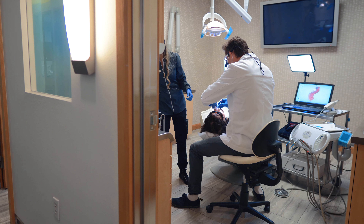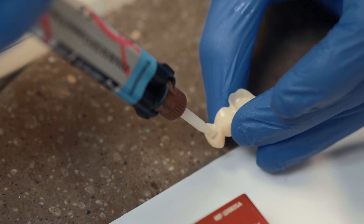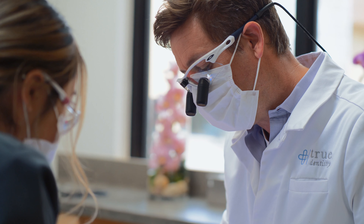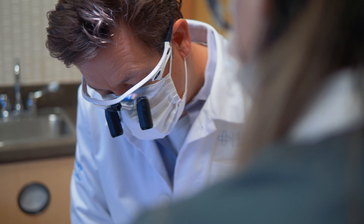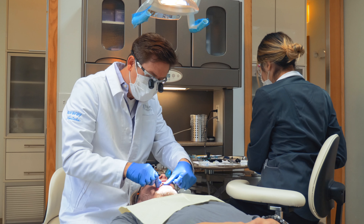My cementation process with crowns has become extremely streamlined with the new Panavia SA cements and the Panavia V5s. Realizing that I have the ability to bond and cement any medium or structure, I know that with these cements I'm covered.